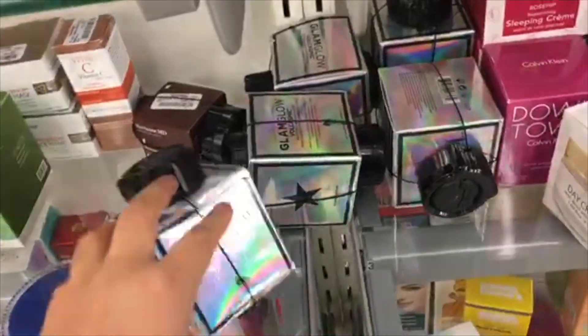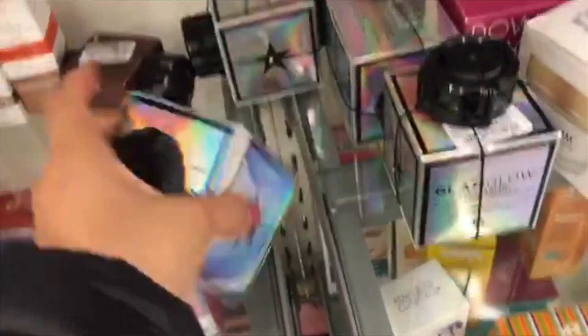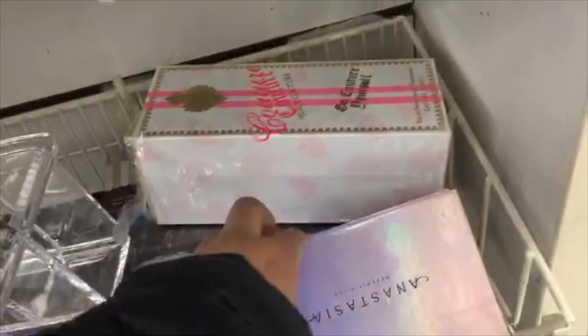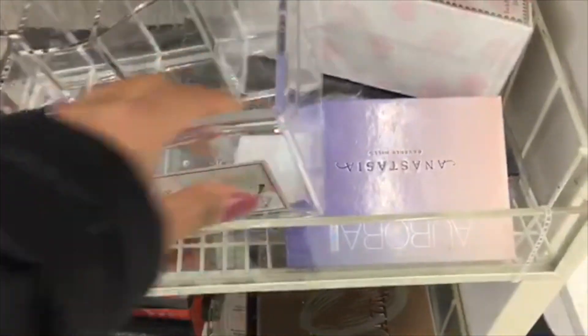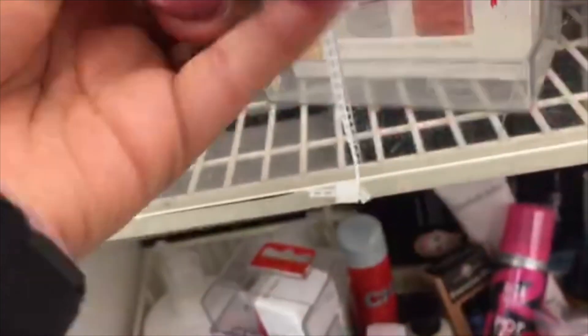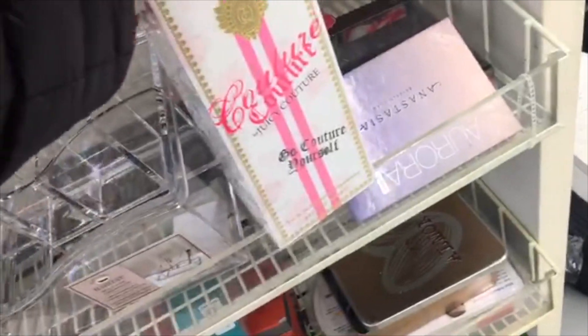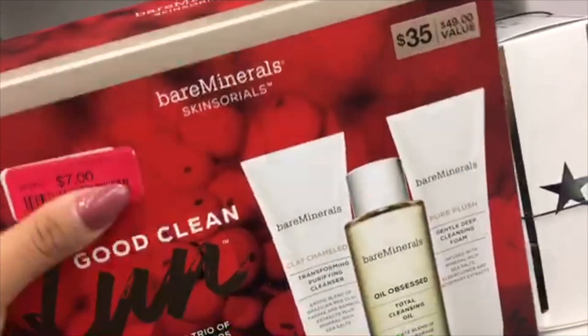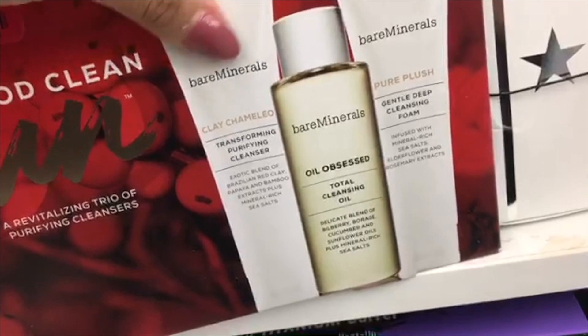These GlamGlow masks are $34.99 at TJ Maxx — originally about $80, so that's a really good price. There's also a whole bunch of NARS Orgasm moisturizer, like five of them — really expensive products. There's some broken stuff in this section — a broken Anastasia Aurora palette, some lippies and polishes. There's a really nice OPI polish. There's a Juicy Couture item for $20, but it's broken. And there's a Bare Minerals skin set — purifying cleanser, oil cleanser, and moisturizer for $7, originally $34.99.